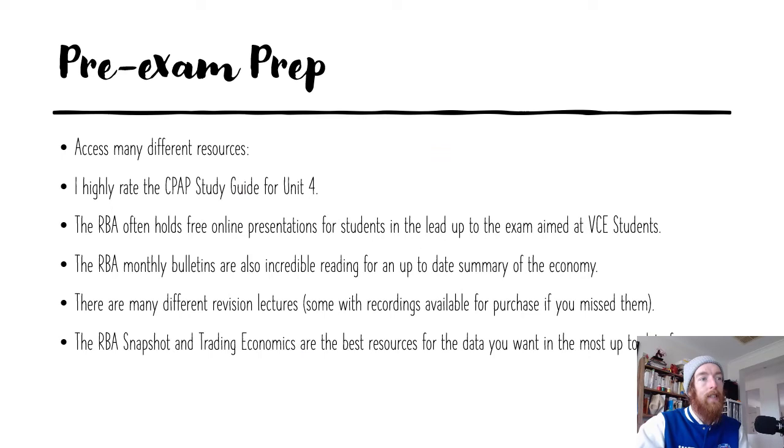You should also try to access as many different resources as possible. I really rate the CPAP study guide for Unit 4. It has all up-to-date data and policy, a lot of great exam-based material at the end, questions ripped apart to show where marks come from, things that haven't been asked before, major events in the economy, and a practice exam in the back — all for around $35. Romeo Sala and Tony Robinson who write it are incredibly expert people, and if you don't have it, you should look into getting it.